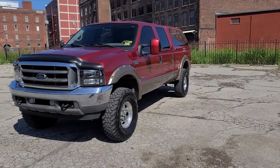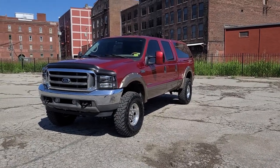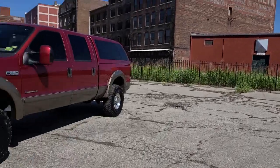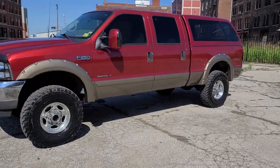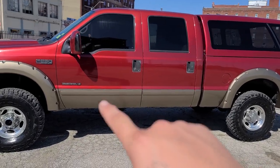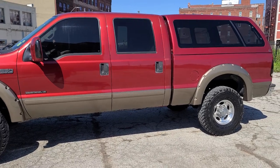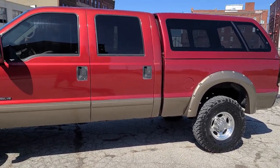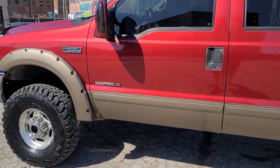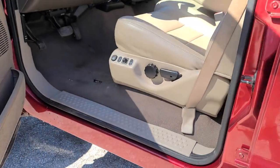Hey guys, Cameron over at 816 Diesel coming at you downtown Kansas City, Missouri, West Bottoms area. We're doing a condition walk around video today, and boy do we got a cool one. If you're looking right there, you see it — 7-3 badge. 2002 Ford F-250, crew cab short bed, Lariat, two-toned, Toreador red on Arizona beige.